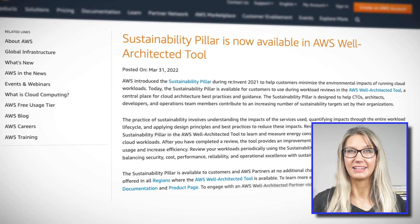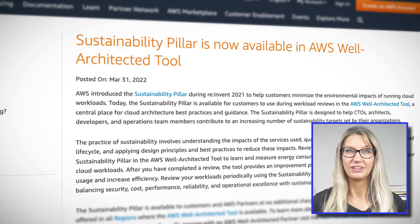At re:Invent 2021, AWS announced the sustainability pillar as the sixth pillar of the Well-Architected Framework. Since then, they've developed the customer carbon footprint tool to help customers audit the environmental impact of their AWS resource usage. As organizations increasingly adopt sustainability targets, there has been rising demand for tools that provide insights on reducing carbon footprint. This week it was announced that the sustainability pillar has been added to the Well-Architected tool, so you can now submit your architecture for review and receive an action plan aligned with sustainability best practices — good for your wallet and the planet.